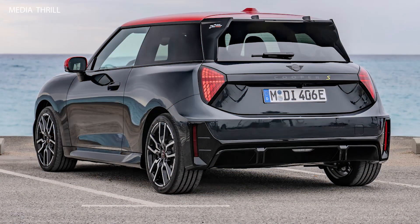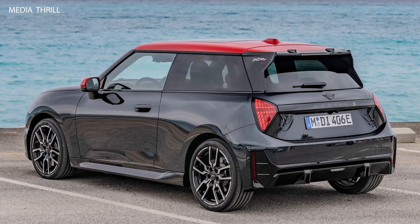Regenerative braking: as an electric vehicle, the Mini Cooper SE likely features regenerative braking technology, which helps recharge the battery while decelerating, thereby extending the driving range.